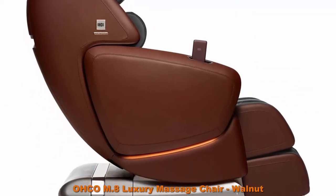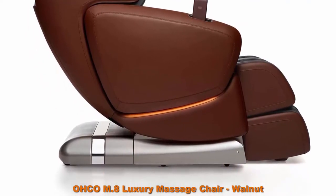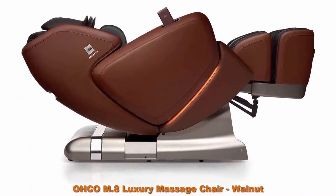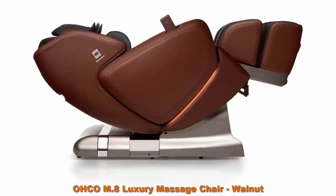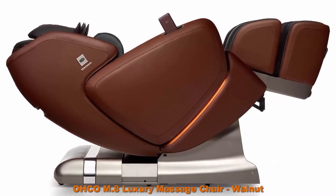With thoughtful direction, the OHCO M-Series transports you to a state of deep relaxation and renewal. Calculated, precise movements mirror the hands of a shiatsu master, melting tension and awakening your senses. Our boldest expression of the M-Series is the M8LE, crafted from top grain leather and sumptuous ultra suede.